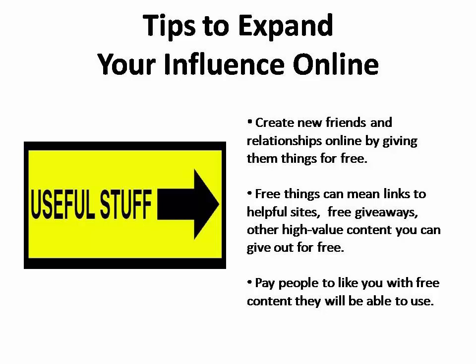You can do this by giving them things for free that they can actually use, such as links to helpful sites, free giveaways, and other things that are free. It's like the old saying goes — pay people to like you by offering a lot of high-value content for free, and only occasionally asking them to buy something that you recommend that you already know they're going to want and can actually use.